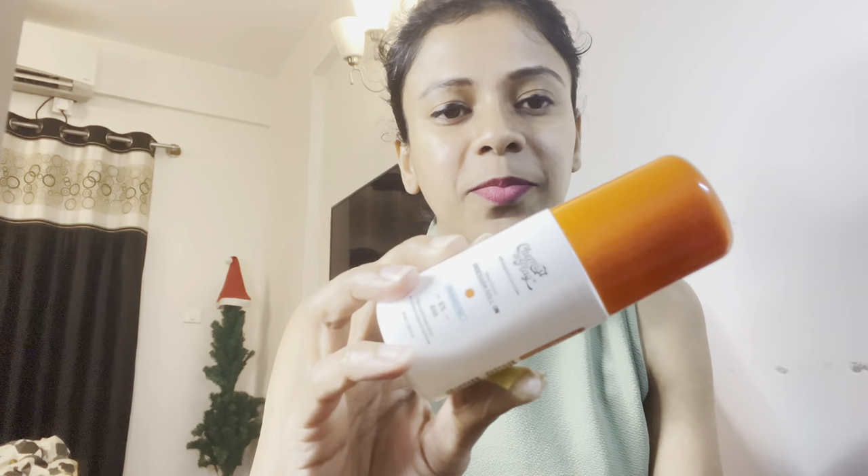Moving on, I have the Chemist at Play Underarm Roll On. I've been using this for quite some time and I really loved it. I know the hype around this product, and it's non-irritant, has zero fragrance, contains 5% AHA, helps control body odor, and helps prevent underarm darkness. I really loved it and I'm here to see the long-term results.